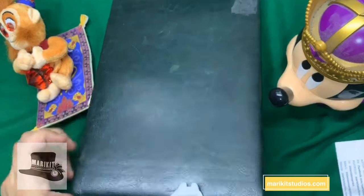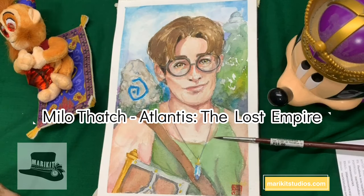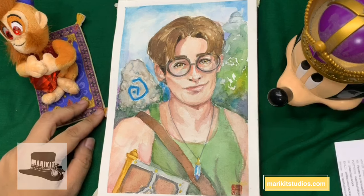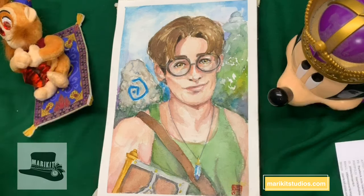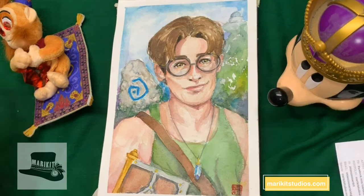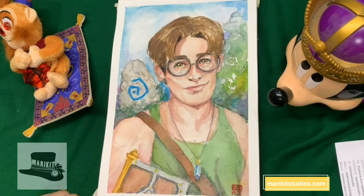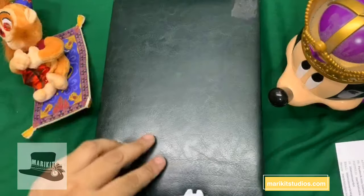We're going to start off with Milo Thatch. Milo Thatch is from the movie Atlantis: The Lost Empire, and it's seriously an underrated movie. Mappy and I both like it. We love the character Milo Thatch because he is cute and very smart. I love the fact that he was really funny, really smart, and he's actually the guy who is the star of the show for this Disney film.